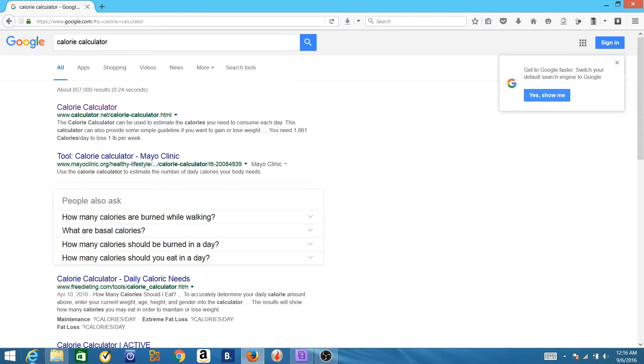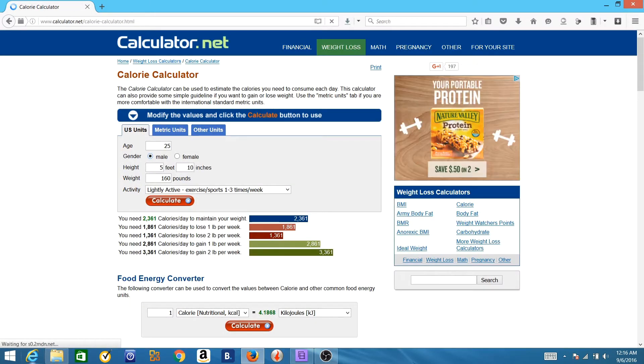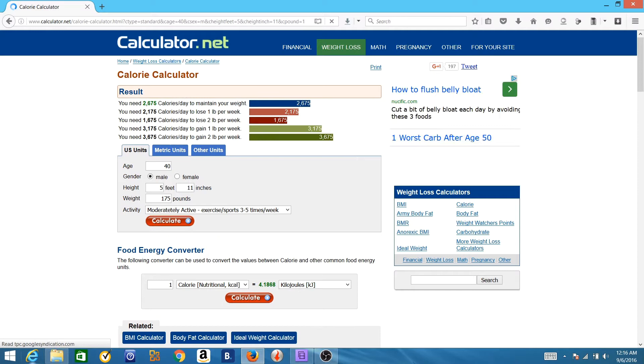So now, armed with this really powerful knowledge, let's put it into practice. If you want to know how many calories you should be eating while trying to lose weight, first you'll need a calorie calculator. Calorie calculators are literally everywhere on the internet, so just Google the term calorie calculator and one will pop up. Once you've found a calorie calculator, use it to enter your age, height, gender, weight, and activity level. The calculator will then quickly tell you how many calories you need to eat every day to maintain your weight. It looks like I currently need to eat roughly 2,675 calories a day to maintain my weight.